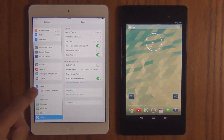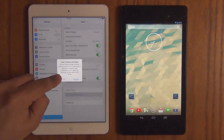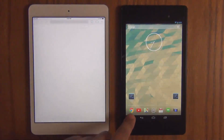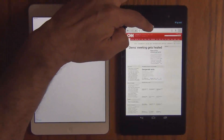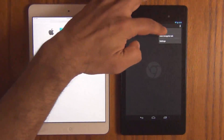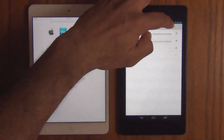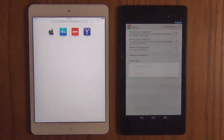So the first thing we want to do is go to the settings and clear all the history, cookies, and data on both of these devices. It's done on the iPad. Let's launch Safari and let's go to Chrome and do the same exact thing. Settings. Privacy. Clear all the browsing history. Everything. Gone.